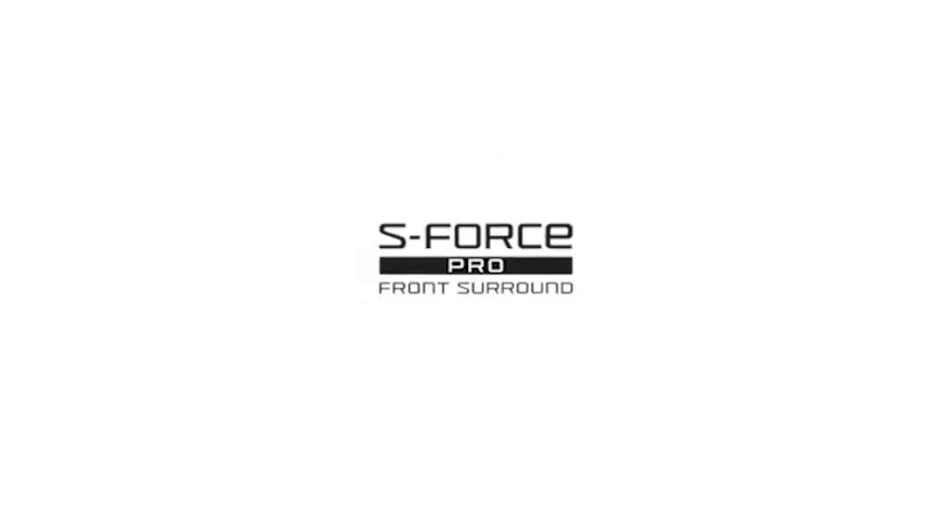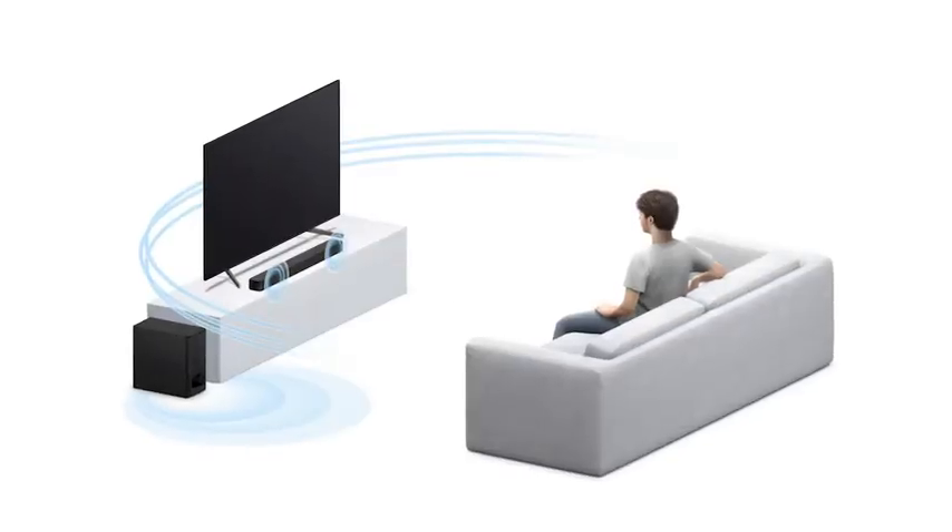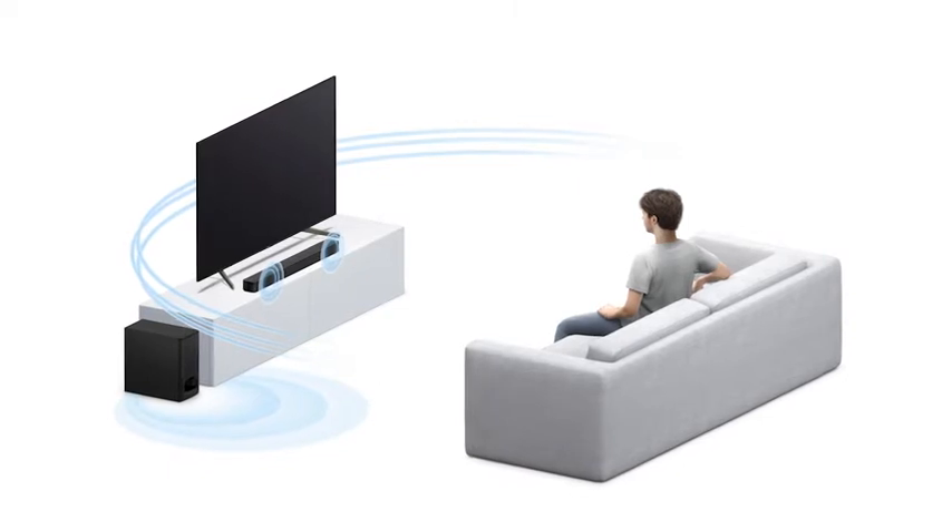Adding to the impact is Sony's S-Force Pro front surround technology. S-Force Pro is a virtual surround sound feature that emulates theater surround effects to put you right at the heart of the movie. So if you're looking to have a theater-like experience right from your sofa, the S350 definitely delivers.